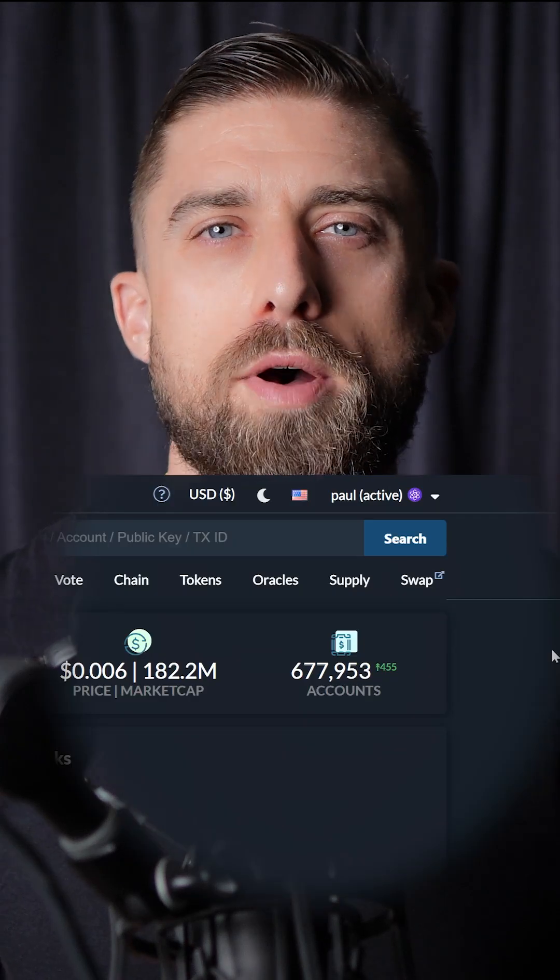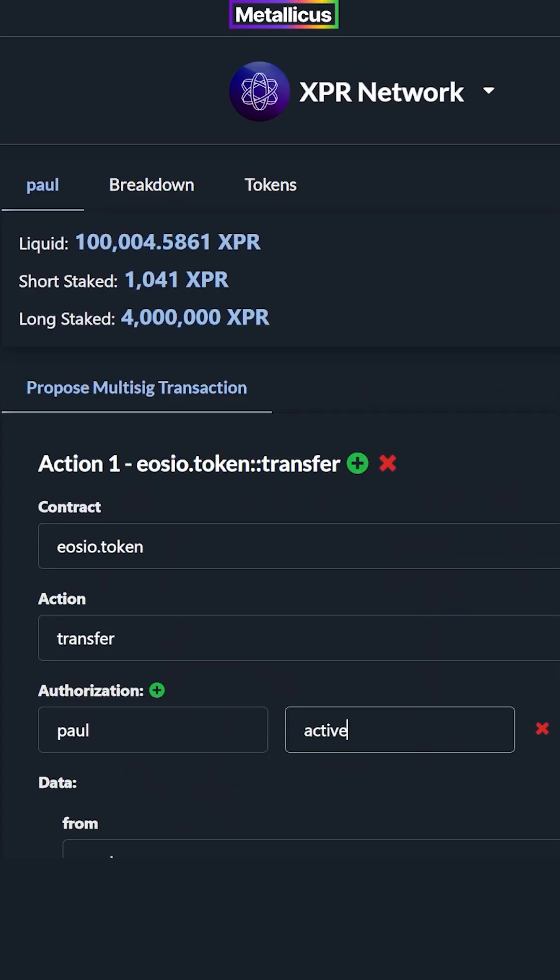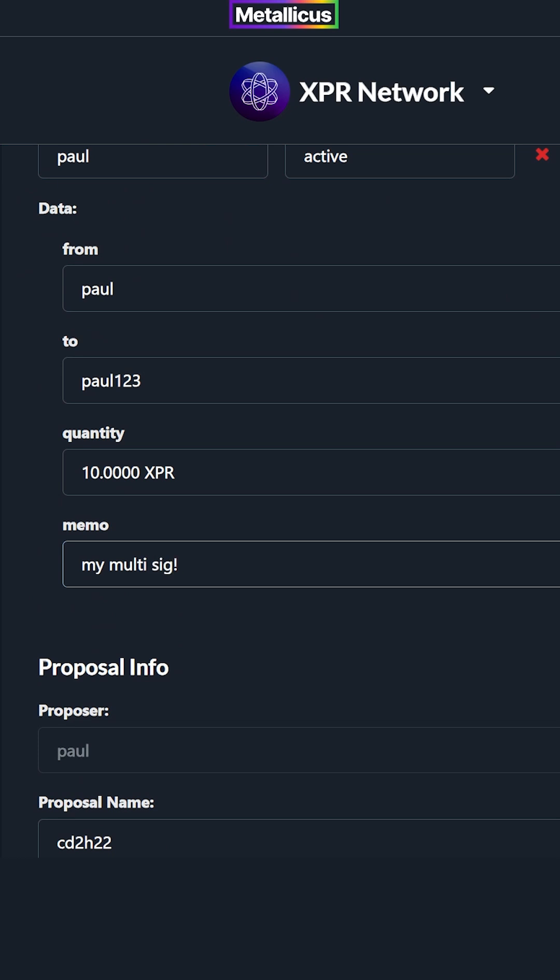Now XPR Network does things a little differently. Multisig is built in natively — no additional smart contracts required. You can set up multiple signers directly from the explorer. It works just like a feature on an operating system, not a complicated extra step. This means any user or business can set up secure transactions instantly without needing developers, gas fees, or third-party services.